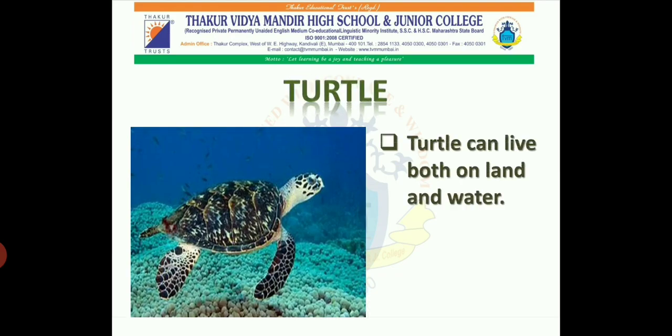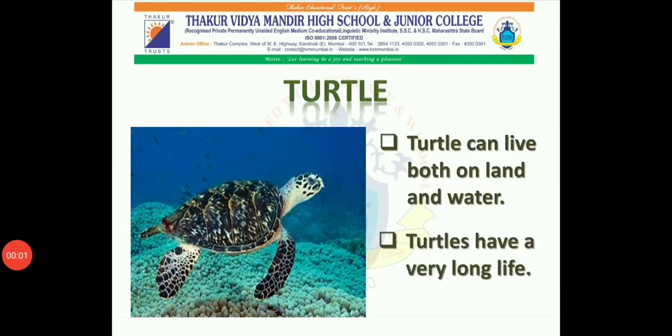Turtle. Turtles can live both on land and water. Turtles have a very long life. Turtles have a shell on their body which acts like a shield to protect them from predators.